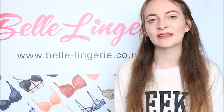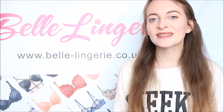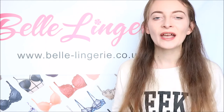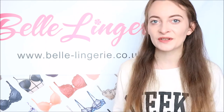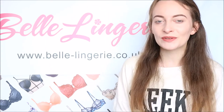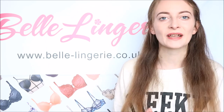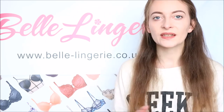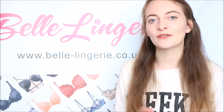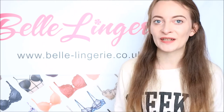At a festival, pretty much anything goes so you can definitely wear something that you maybe wouldn't every day. Belle Lingerie has hundreds of different styles of bralettes to choose from, all in a range of different sizes and many different colours. You can really choose some cute and playful lingerie, whether to show off or just wear underneath. Each of these items are under £30, so they are so affordable, especially since festival tickets are so expensive.